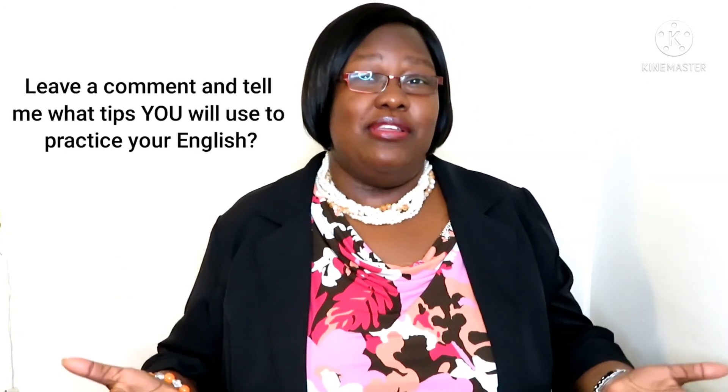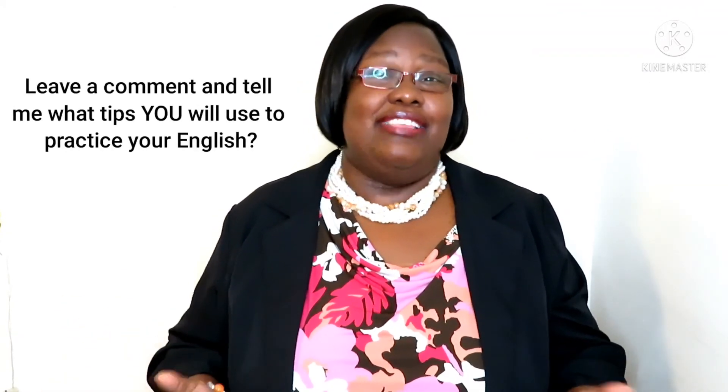Thank you so much for watching today. I hope these tips help you. Please leave a comment below — let me know your thoughts about this. And if there are any tips that I did not mention, please let me know. Take care, try your best. I'll see you soon, friends.